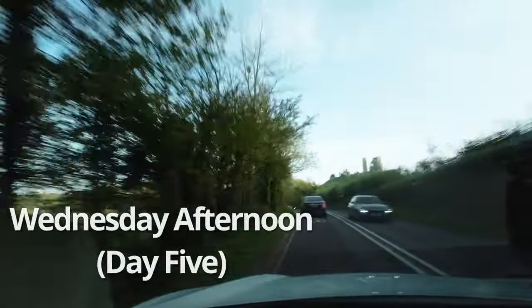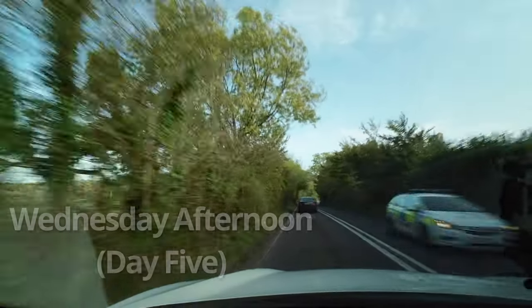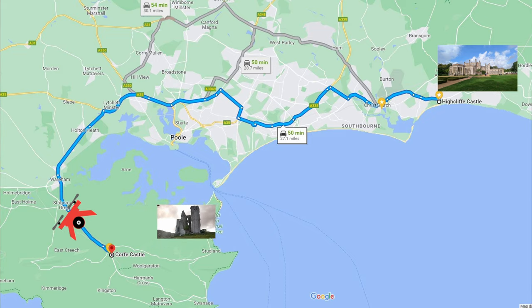Oh my god, that is so freaking cool. We left Highcliff Castle in hopes of getting to Corfe Castle before it closed. It took about an hour to get there and I was super, super excited to check it out.